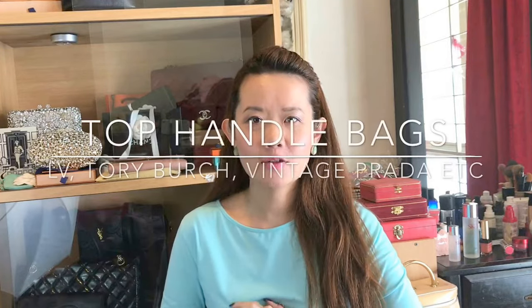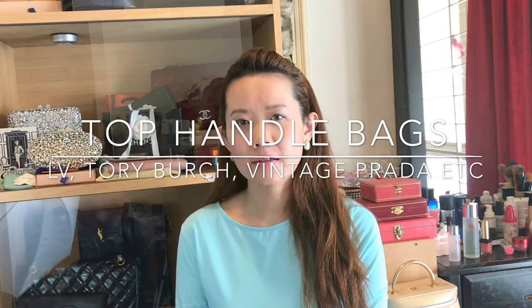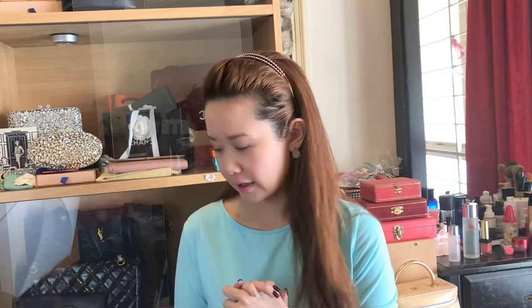Hi everyone, welcome back to my channel. This is Gem. For today, I would like to show you my favorite top handle bags in my collection. I have quite a few ranging from the classics to some vintage bags that I've had for a very long time. I do love top handle bags — they're very elegant, and while it might be a little inconvenient if you prefer shoulder bags, I think it's still great to have a few top handle bags in your collection.